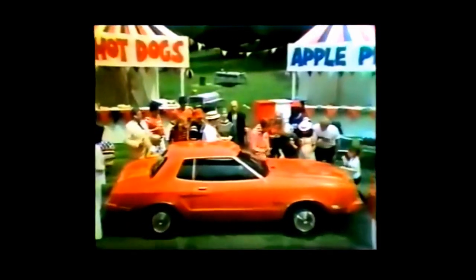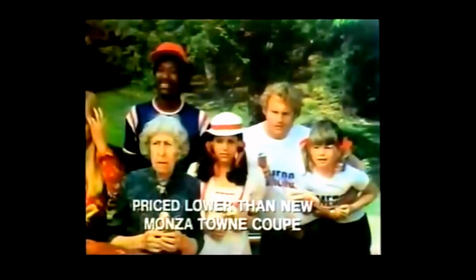Mustang II's base sticker price includes steel-belted radials, four-speed floor shift, rack and pinion steering, and more. And Ford Mustang's sticker price starts below the competition, including Chevy's Monza.